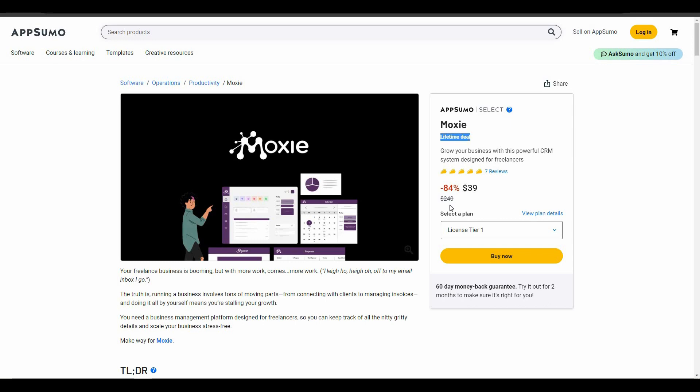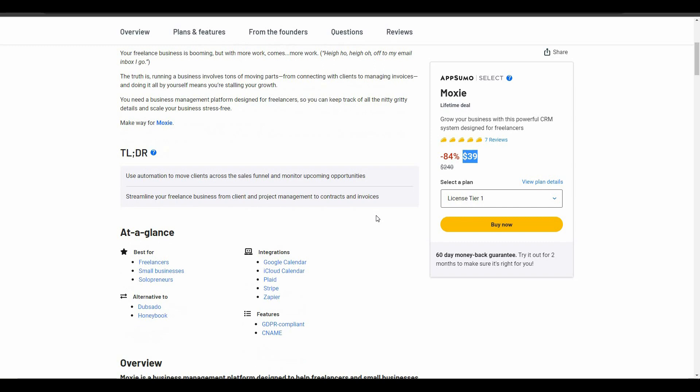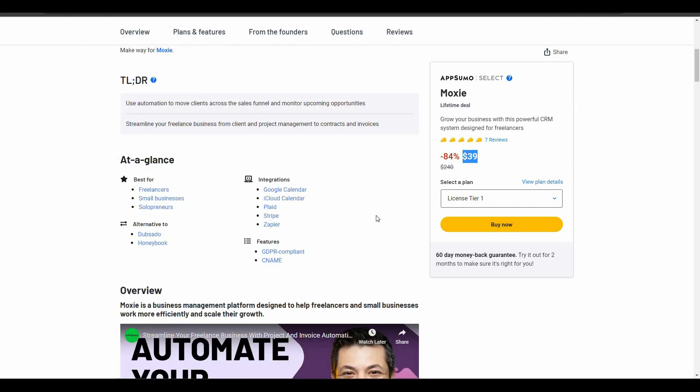Great news — Moxie is available on AppSumo as a lifetime deal. Instead of the regular pricing of $240, you only have to pay $39, and you will get lifetime access. It is a one-time purchase, meaning you pay $39 only once and get access to Moxie for the rest of your life. Check the link in the description below. Moxie is an alternative to Dubsado and HoneyBook.